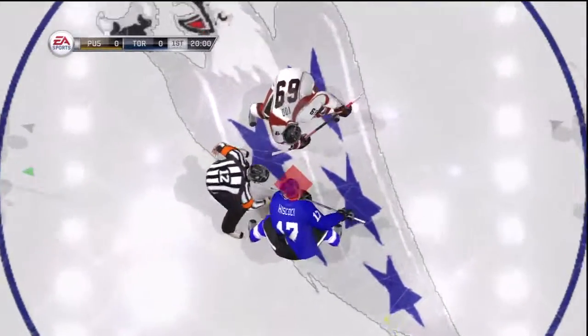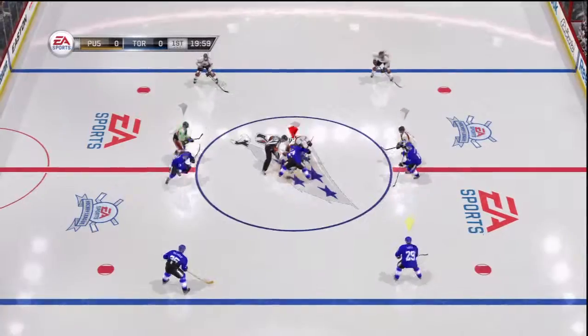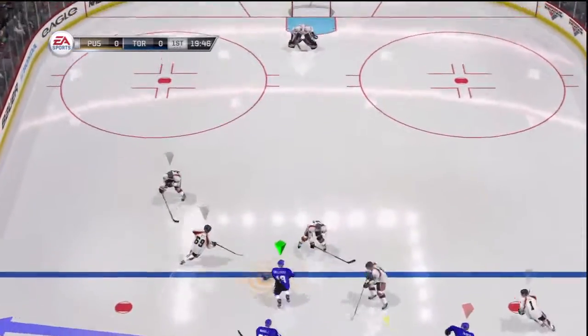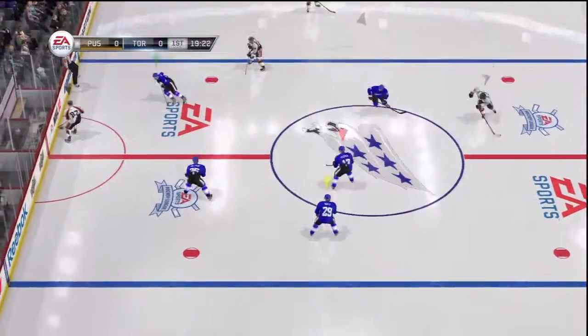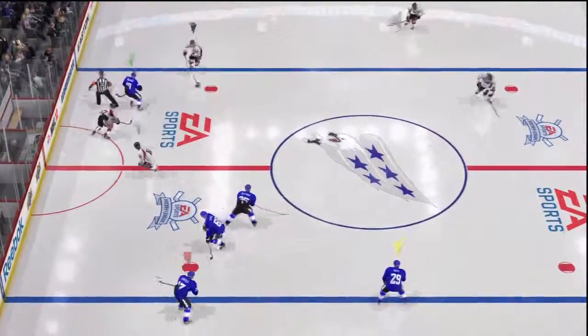We welcome all of you in as we get set for another hockey match. We'll see what we're going to have in front of us tonight. Gary, I think it's going to be a good battle. These teams like to go at one another. Let's fasten our seat belts and get ready to go.